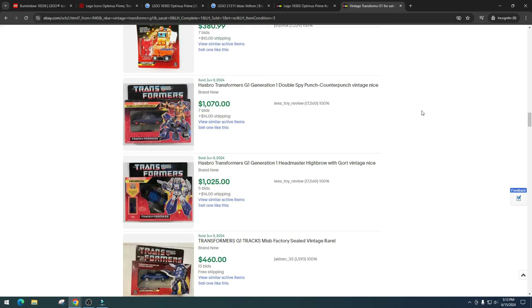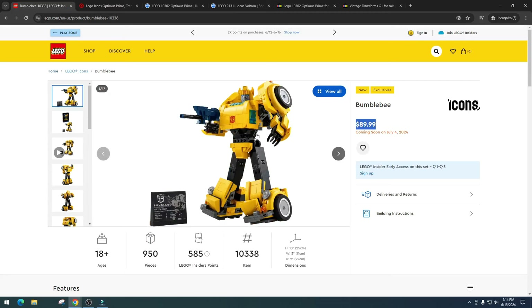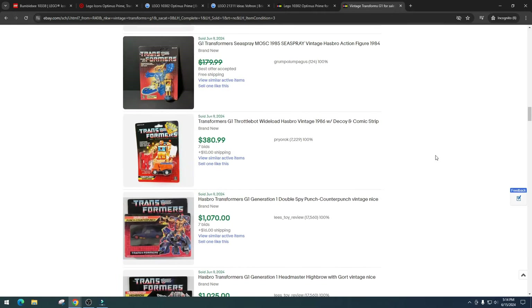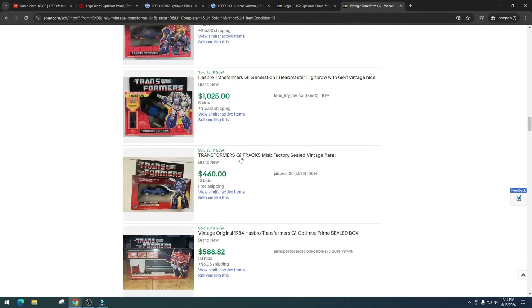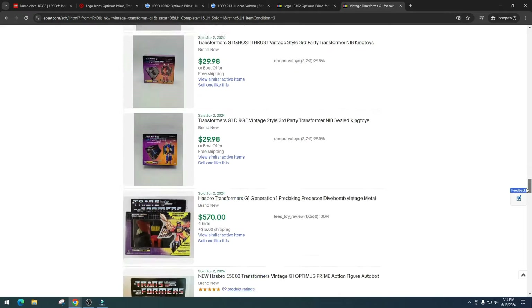Let's look at some vintage Transformer toys. The market for vintage Transformer toys is big, and this is the first time we've gotten a Transformer LEGO set — first Optimus Prime, now Bumblebee. These are the first ones, so I think they're going to be the big hitters. The vintage G1 Transformers aren't going to do insane numbers like this, but people are paying $810, $380 for little 1986 Transformers, $1,070, $1,025, $460, $588 for Optimus Prime — this just reinforces my thoughts that Bumblebee will do well in retirement.